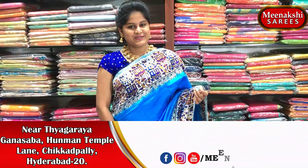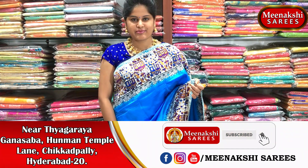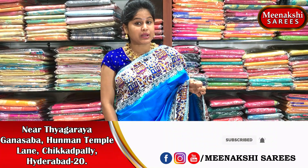If you want to purchase these beautiful sarees, you can purchase them and visit Meenakshi's Sarees.